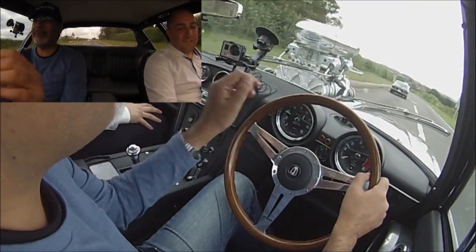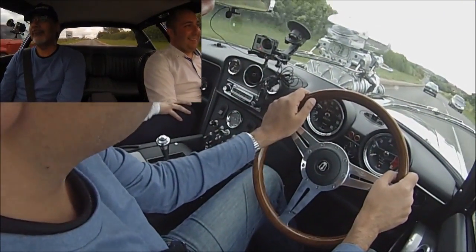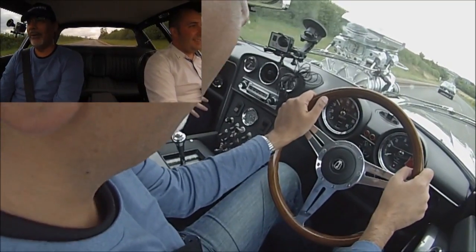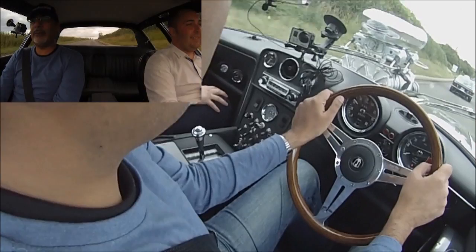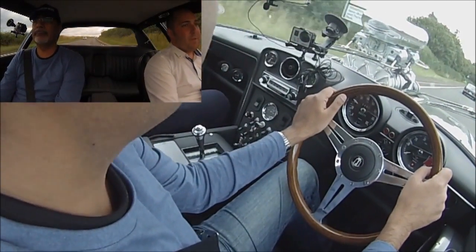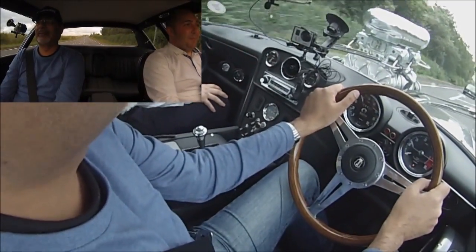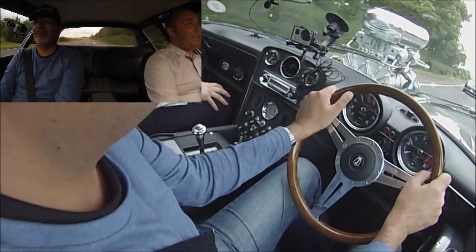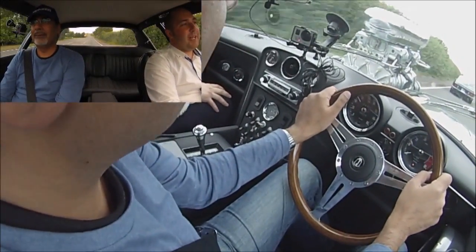It sounded even better when we were following it. So this is 600 plus pounds of torque and 600 plus horsepower? Yeah. You're making about 550 pounds of torque from about 2,000 rpm.